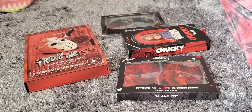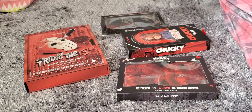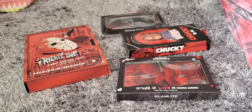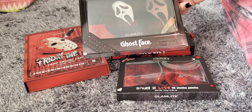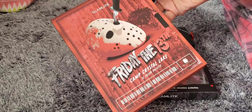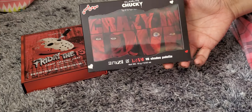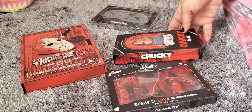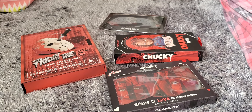They finally showed up. I only got the Ghostface palette — just the eyeshadow palette — and then I got the Friday the 13th palette, and then I got the Chucky palette, and I also picked up the Chucky lip kit. Mostly when I order things I don't always get a whole collection. I'm kind of on a budget, so I can't just get everything. If I'm not getting a whole collection, I'll tend to go first for the eyeshadow palettes.